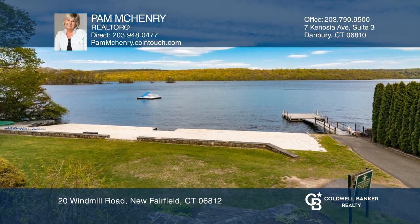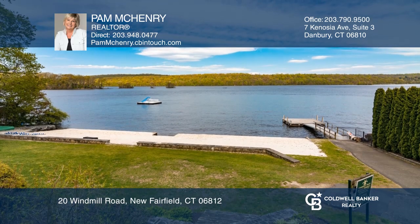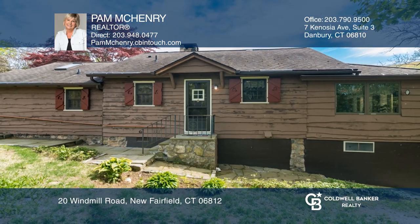Enjoy your patio, private dock, views, and plenty of room for your boat. See it today with Pam McHenry.